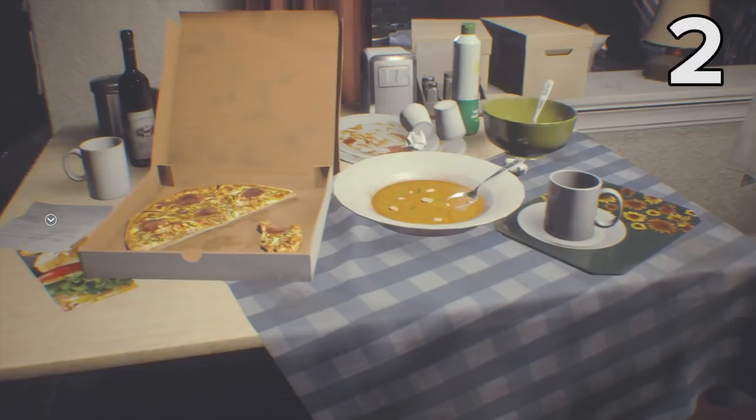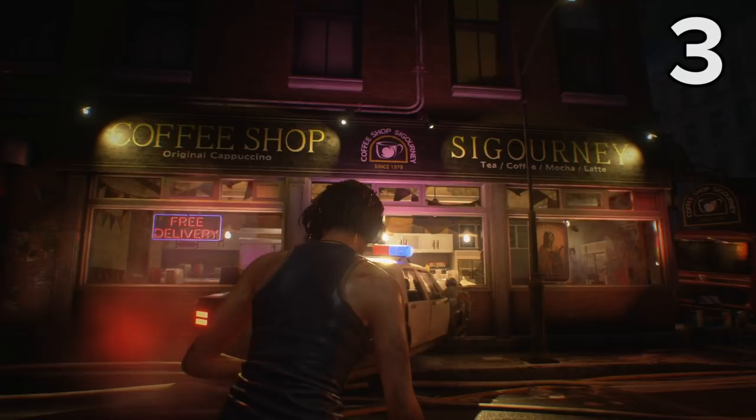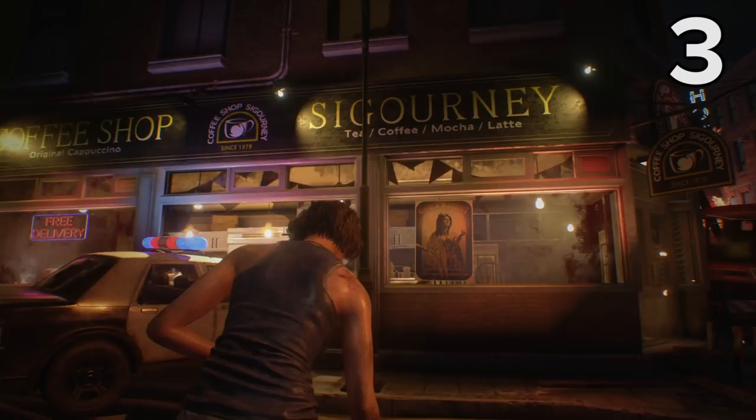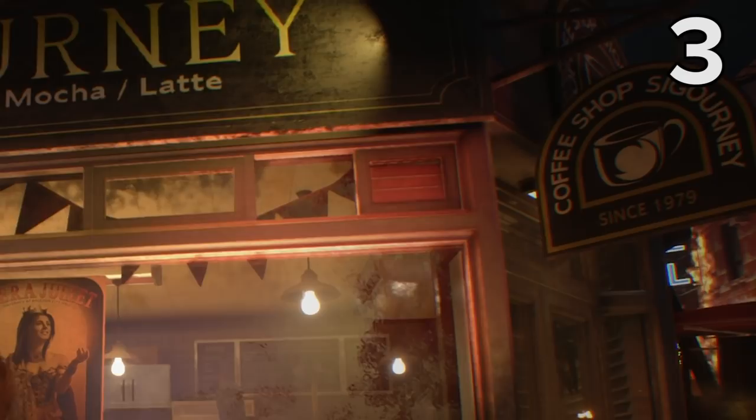Just after Jill meets up with Brad, after she's finally found the exit to her crumbling apartment building, you'll stumble past coffee shop Sigourney. This isn't just the best place in all of Raccoon City to score a latte and a bagel — it's also a reference to the superb cinematic sci-fi scare-fest Alien. Not only did Alien have Sigourney Weaver in the starring role playing Ellen Ripley, but the film originally hit cinemas in 1979, the same year that, according to this sign, coffee shop Sigourney first opened its doors.